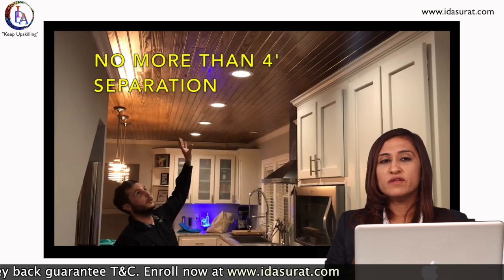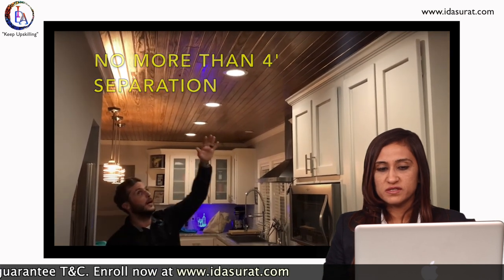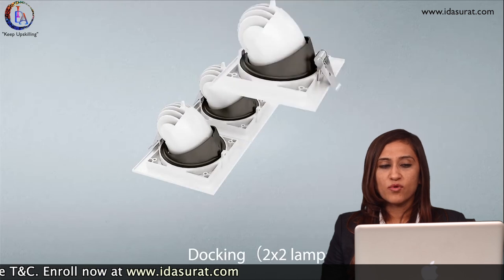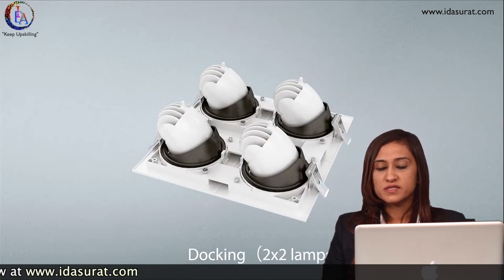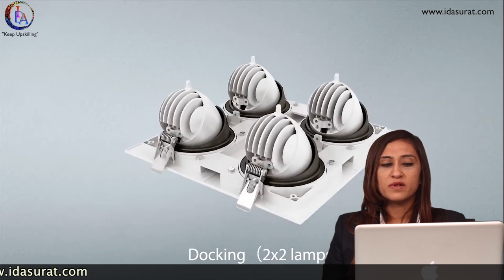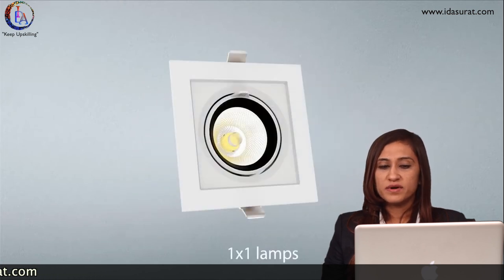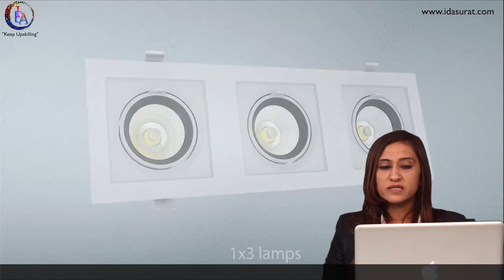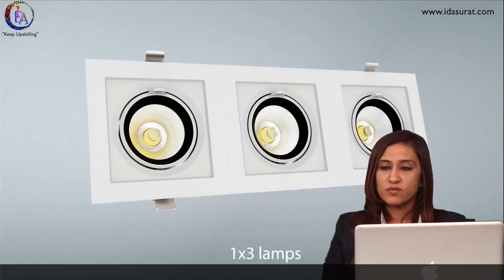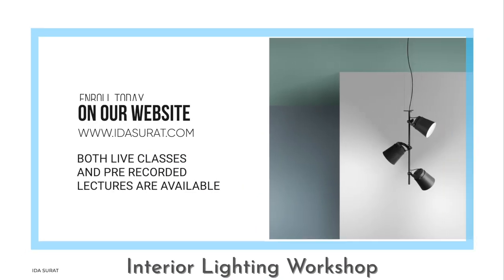We should know accurately where to plan and where to fix this lighting, depending upon the lighting shows, beams, angles, apparatus size, and placements. A recessed fixture can be a spotlight or wall washer, or we can provide ambient illumination too.